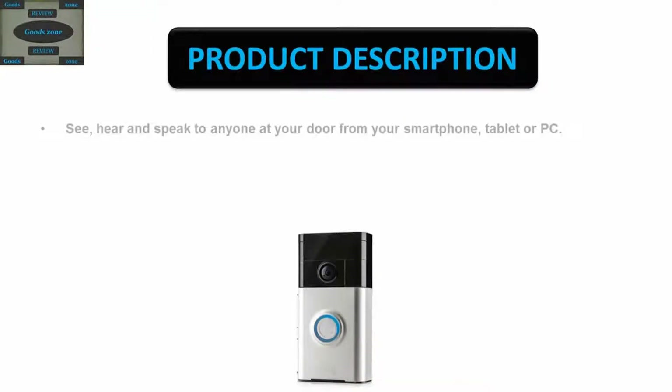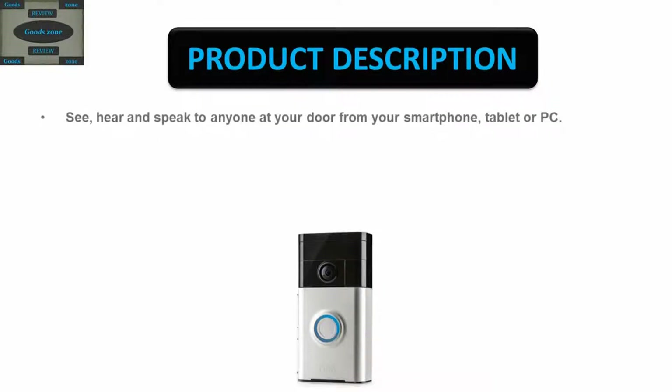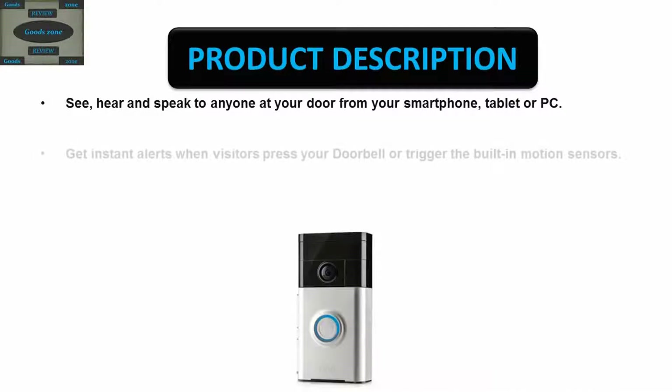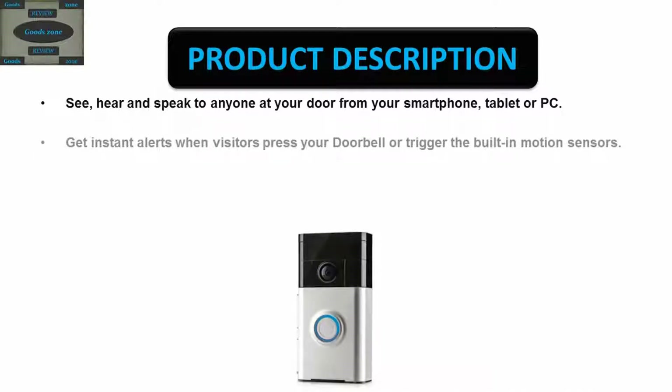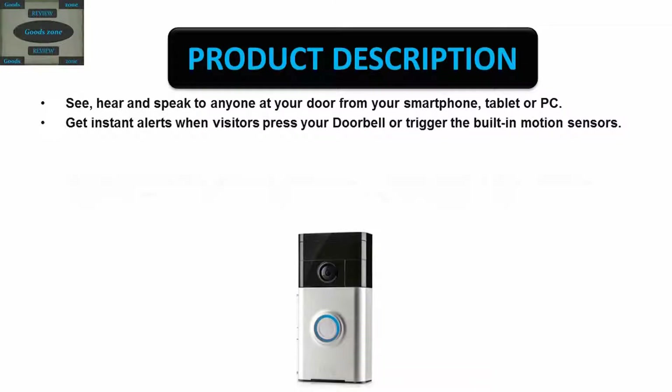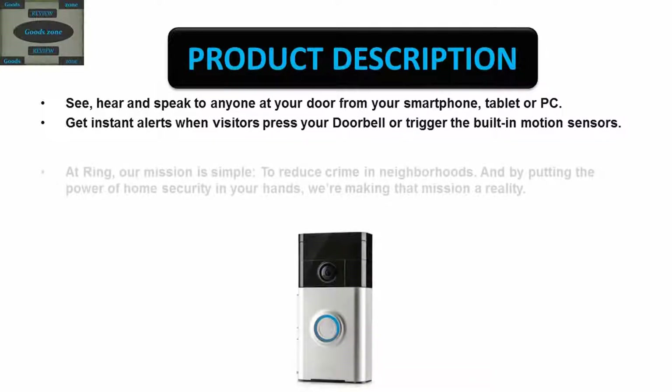See and speak to anyone at your door from your smartphone, tablet, or PC. Get instant alerts when visitors press your doorbell or trigger the built-in motion sensors. At Ring, our mission is simple: to reduce crime in neighborhoods.